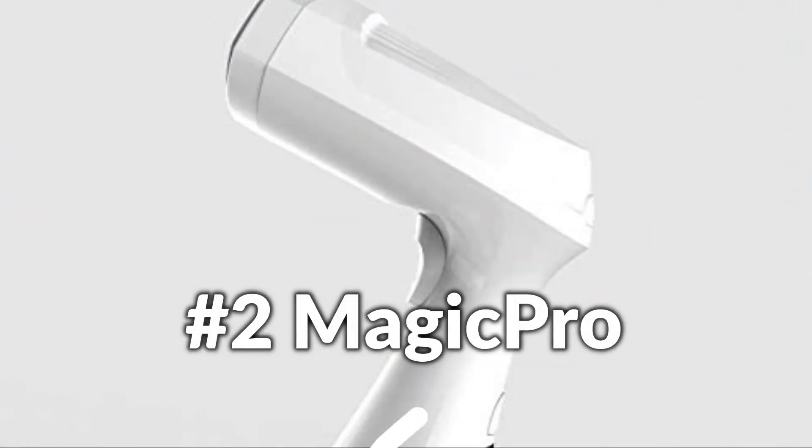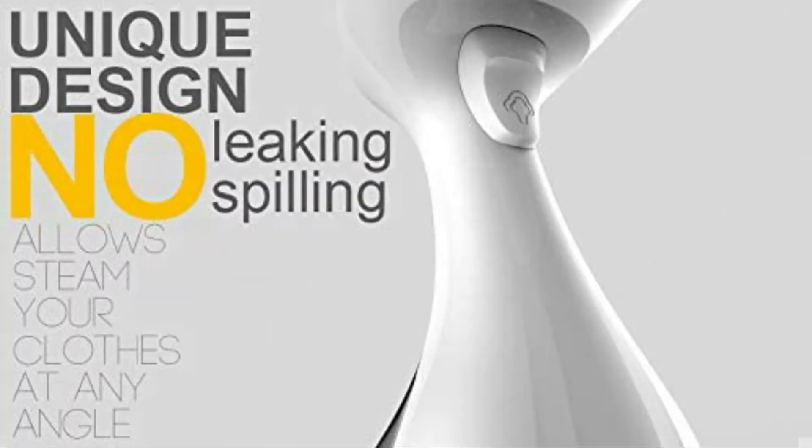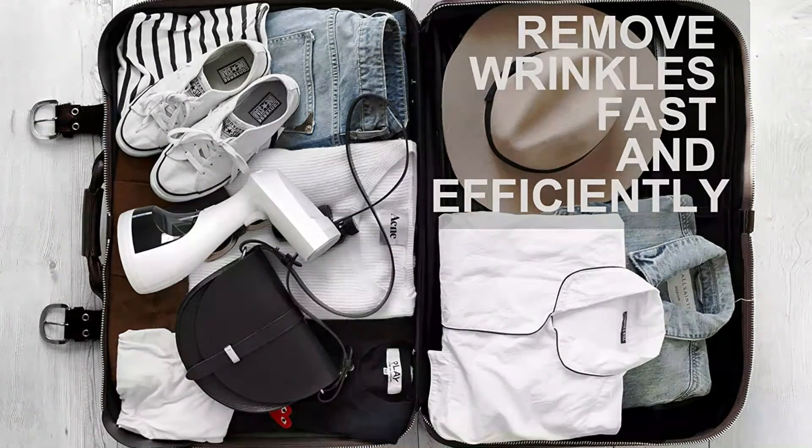On number 2 we have the Magic Pro Portable Steamer. This portable garment steamer heats up in just 25 seconds and helps get creases out of clothes and textiles rapidly for a fresh, crease-free appearance. This steamer will de-wrinkle as well as disinfect not just your garments, but drapes and drapery, table linens, bedding, upholstery, toys, and much more.